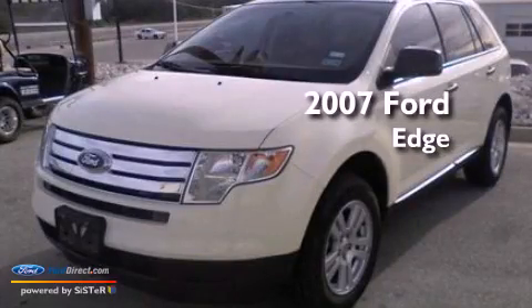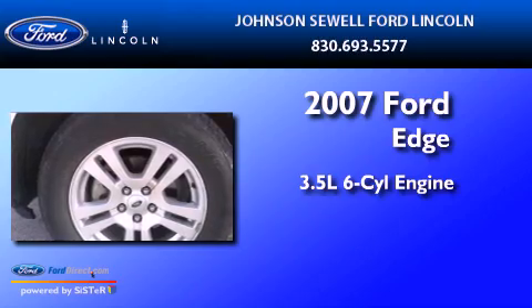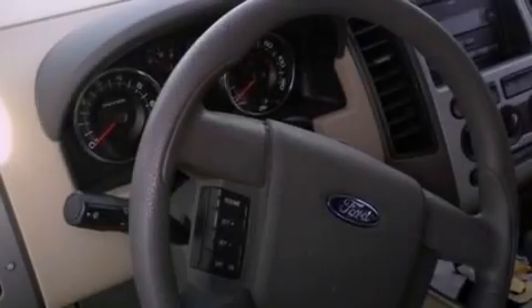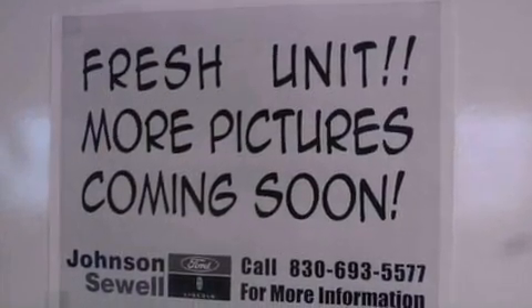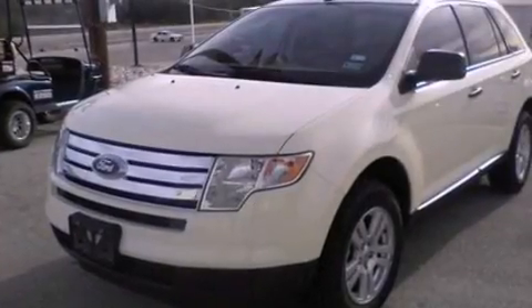This is a 2007 Ford Edge. It has a 3.5-liter six-cylinder engine and an automatic transmission. Its top features include a multi-link rear suspension, a low-tire pressure indicator, traction control and stability control systems, aluminum wheels, and many other features.